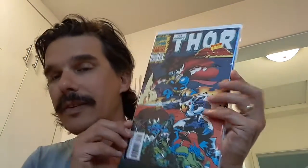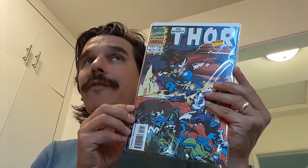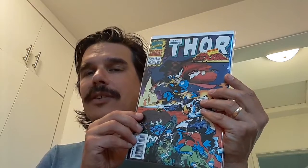Next up was what I thought was a great find — that's Thor Annual number 18, which is a super hot book right now with the first female appearance of Loki. I'm actually kind of curious to look at it and see what happens in that issue.